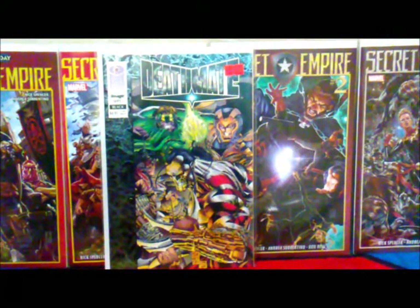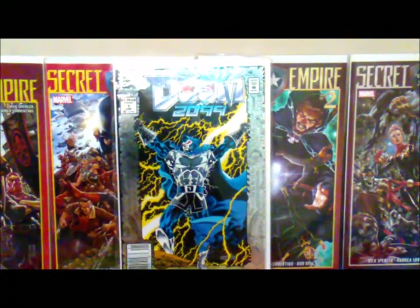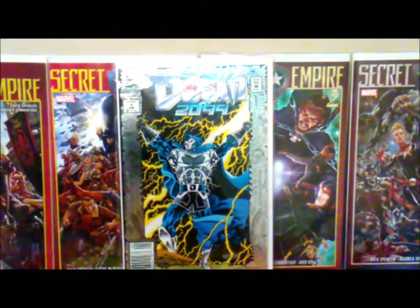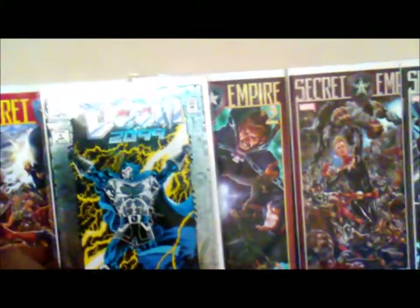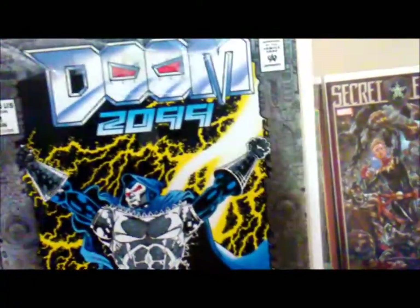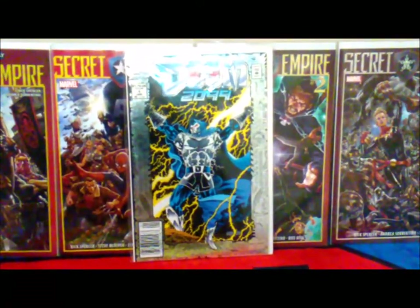I promise I won't pick up another Doom 2099 — this has to be like my fourth copy — but if you look, that's a newsstand copy so I definitely had to pick it up. I definitely love my 2099. Look at that metallic cover. If you were born in the 80s or even the 90s, that takes you back. That's old school. Love it — Doom 2099.